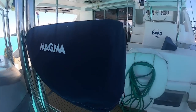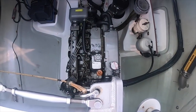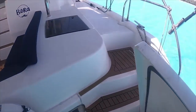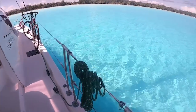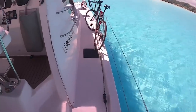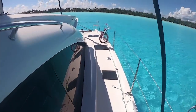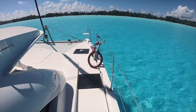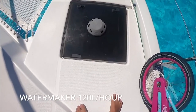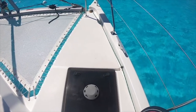We have a Magma barbecue, one and a half years old. This is our Yanmar engine, 54 horsepower, 1,127 hours. Going through the starboard side fishing gear — we have this aluminum bike that stays with the boat, and this skid bike also stays with the boat.